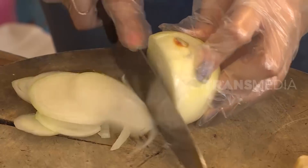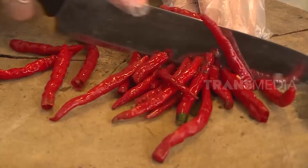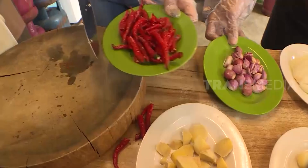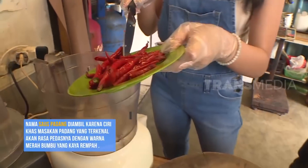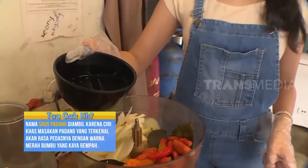Semua bahan-bahan ini kita potong dulu ya, untuk memudahkan proses menghaluskannya. Karena kita bakal bikin bumbu saus padang, soh, jahe, cabai merah, dan bawang putih gak boleh ketinggalan. Karena itulah kunci kelezatan rasanya guys.